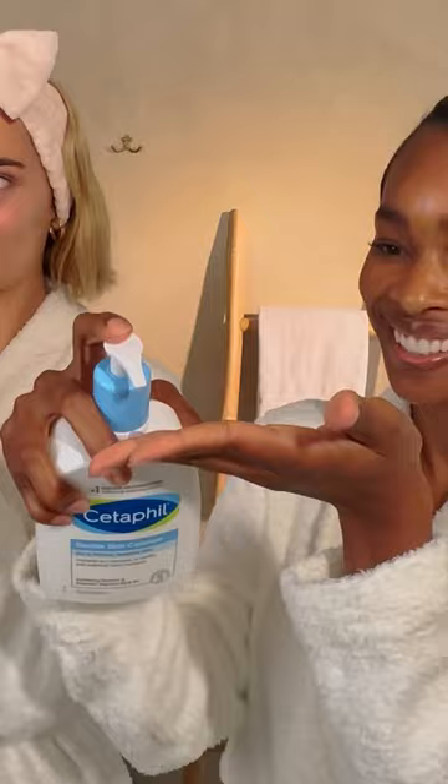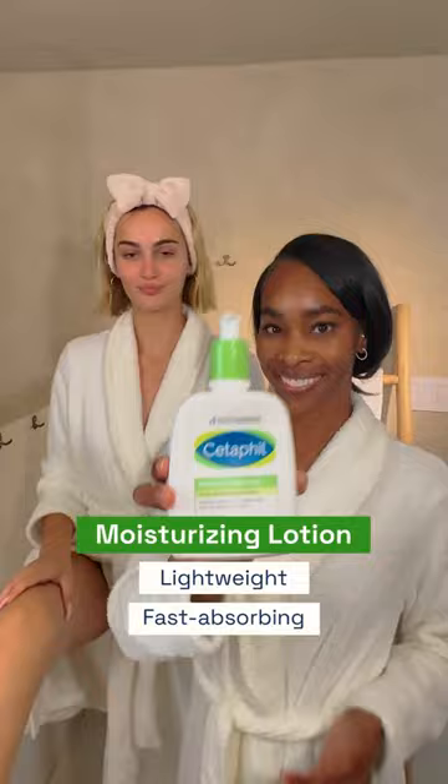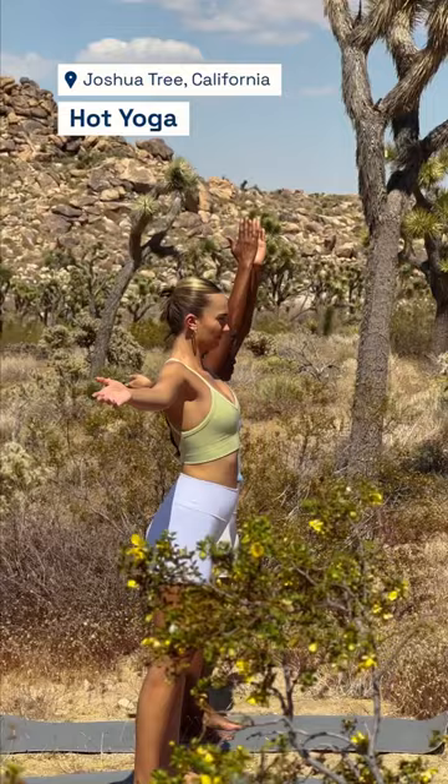Get ready with us while we prep our skin to do some extreme product testing with Cetaphil. First, we washed our skin with Cetaphil's cleansers. Next, we moisturized to protect our skin from extreme heat and wind. The moisturizing lotion is lightweight and fast-absorbing.